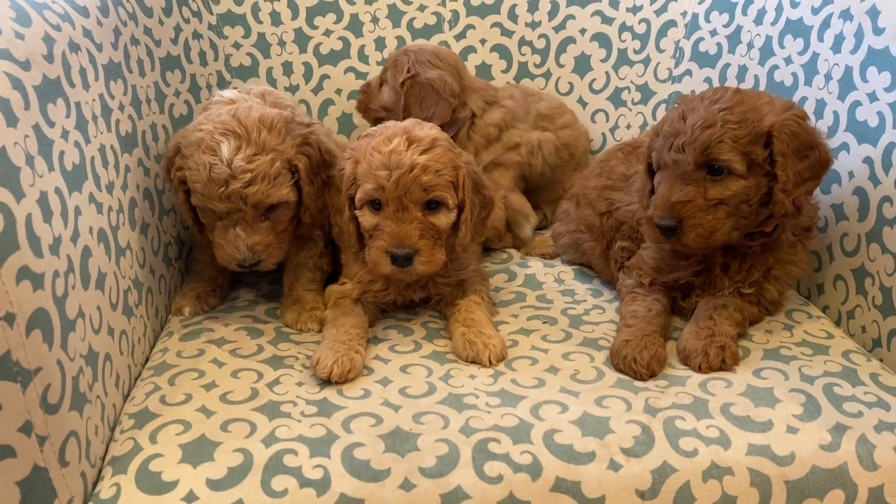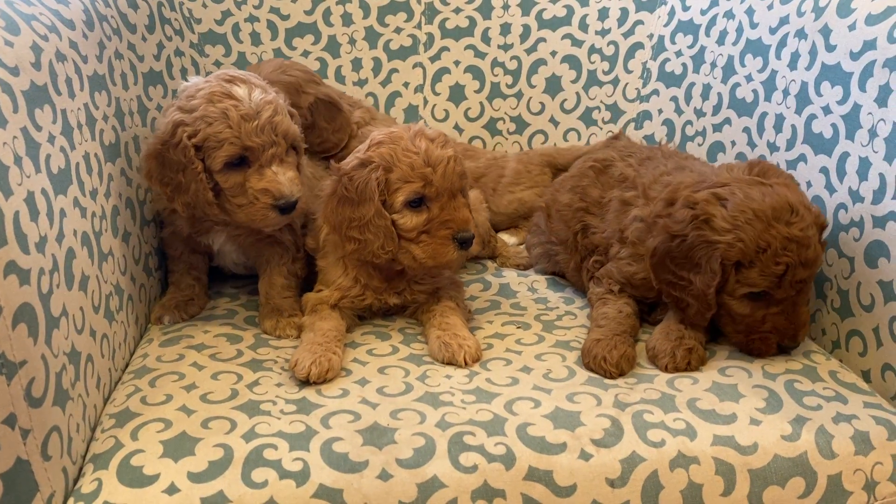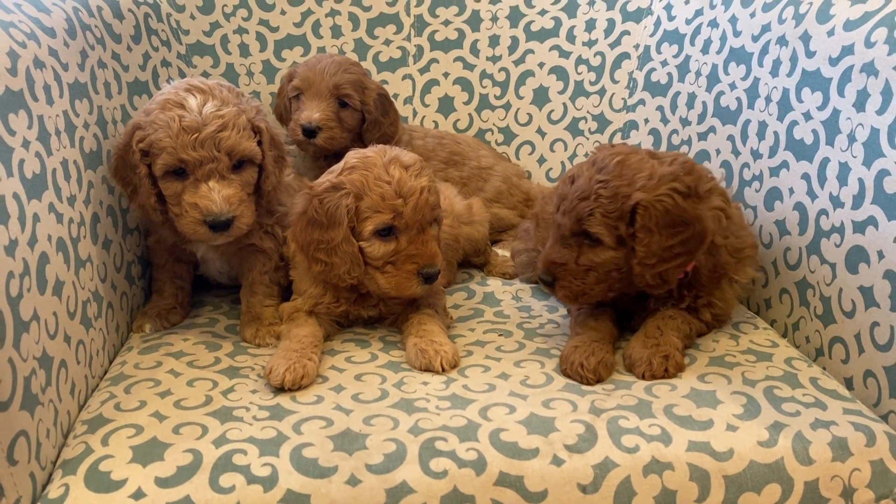And these are all Lucy's mini golden doodles ready for their homes in January.